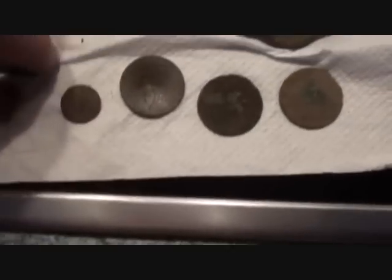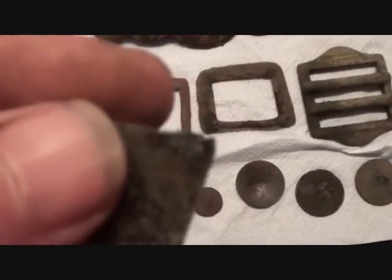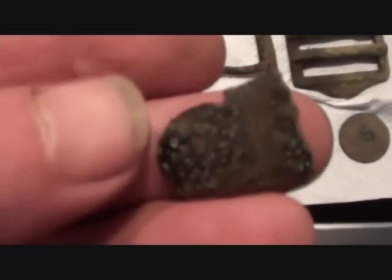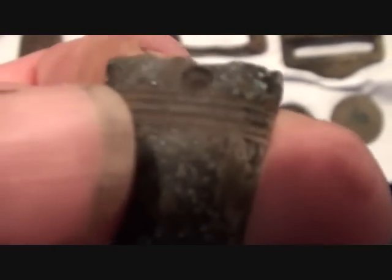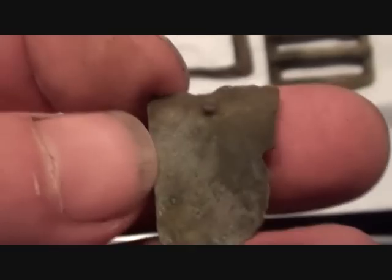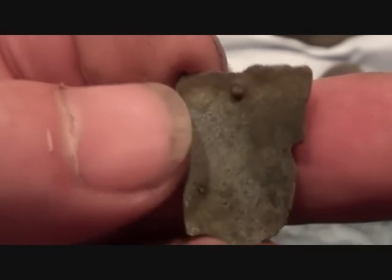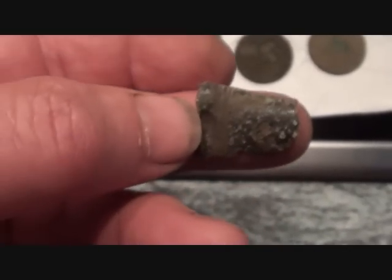I thought at first this could have been part of a thimble, but when I saw that little hole at the top I thought, no - see, that doesn't work because you couldn't get your finger in. It's the bottom of a cane, isn't it - the metal little guard at the bottom of the cane. Hey hey!